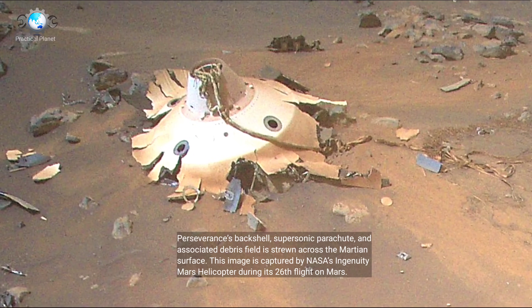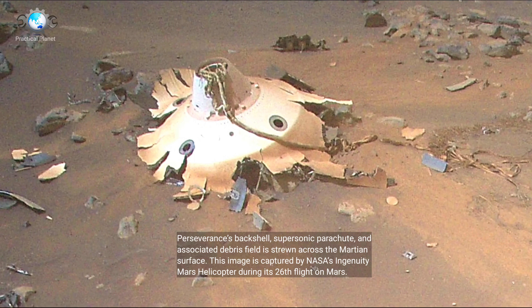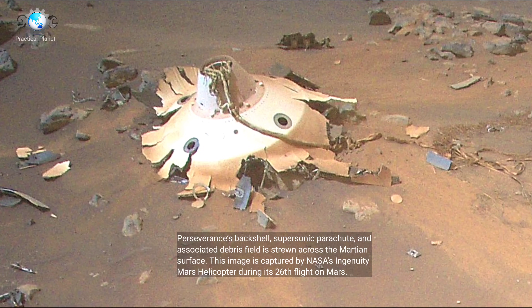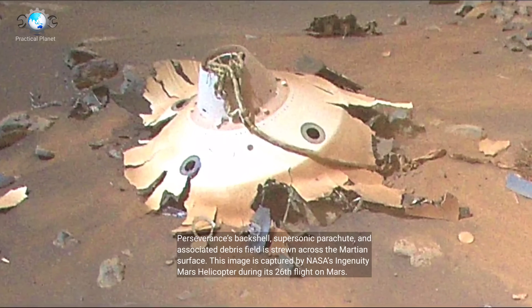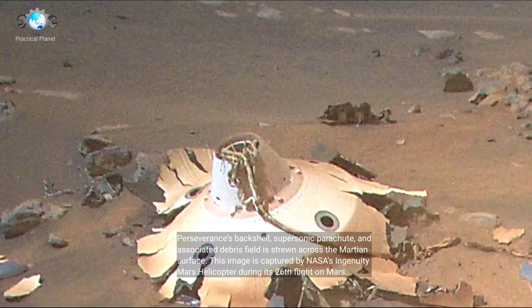Perseverance's backshell, supersonic parachute, and associated debris field is strewn across the Martian surface. This image was captured by NASA's Ingenuity Mars helicopter during its 26th flight on Mars.